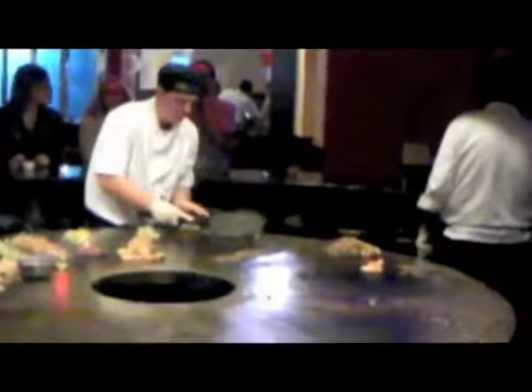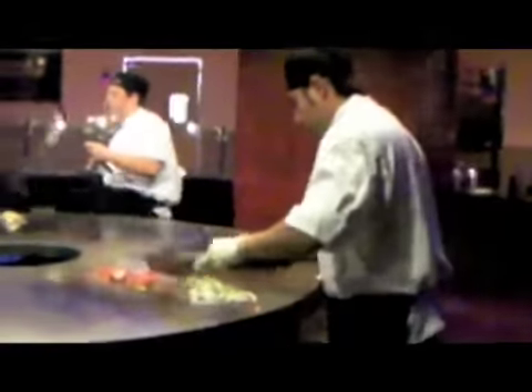Did you enjoy Disneyland today? I did. Medium rare — medium rare, medium rare.